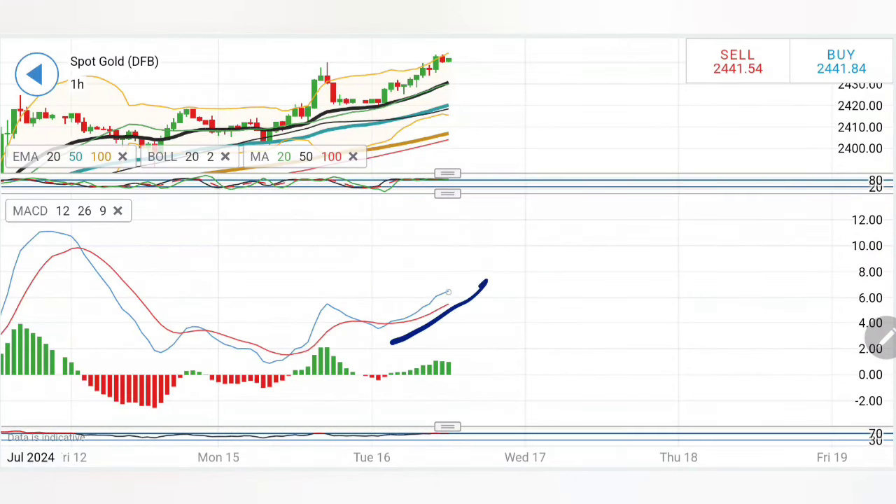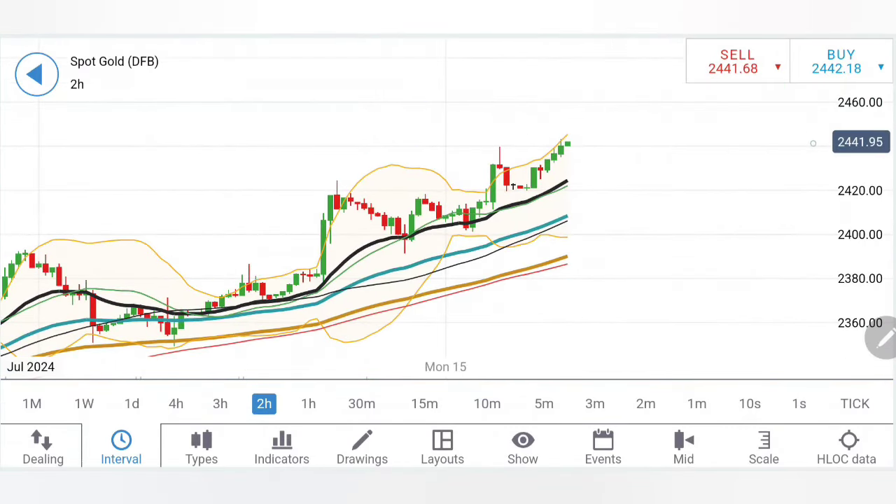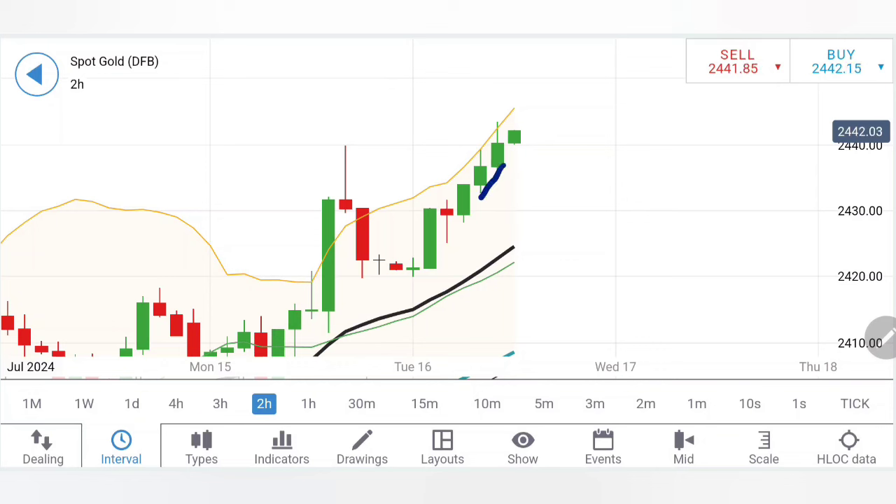Moving averages are trading with divergence, looking upwards. Stochastic is overbought. MACD on the early chart is divergent, trading bullish, looking upwards. RSI is also staying in the overbought zone. On the two-hour charts, a similar observation - higher lows and higher highs are getting created. If you connect the dots, the highs here are at 2445, and on the upside 2450 levels are going to be the next milestones.